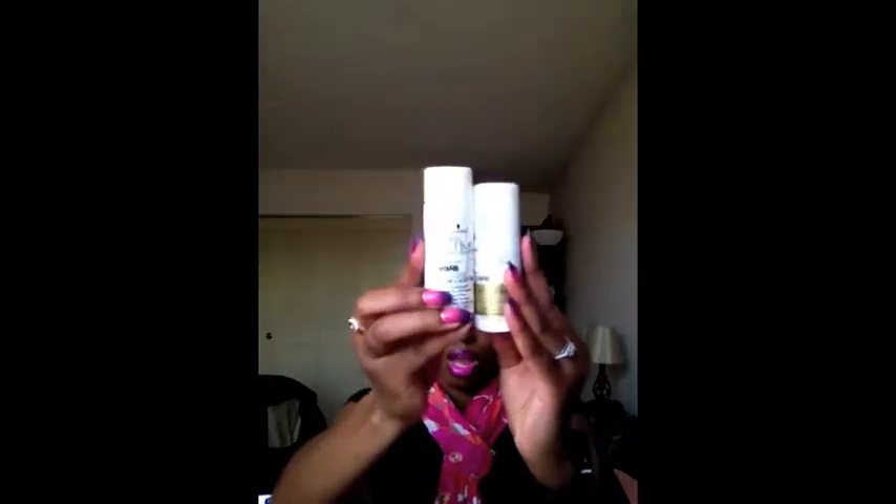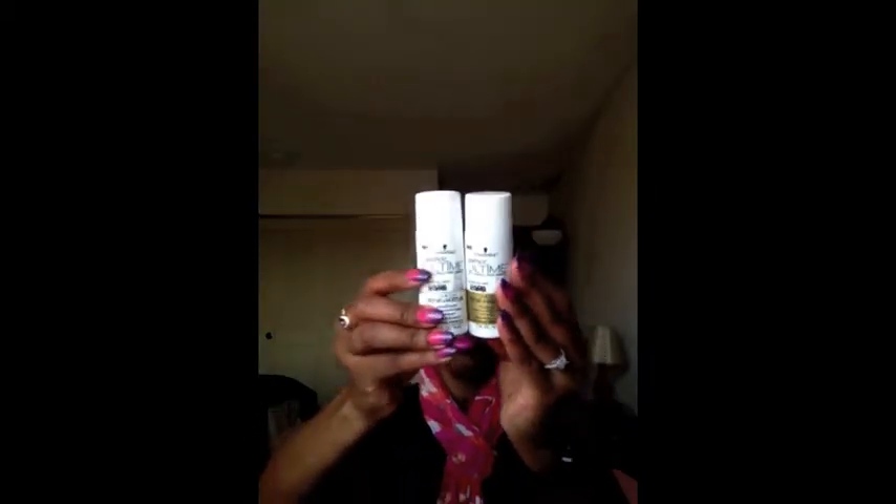The first things I have are a shampoo and conditioner from Essence Ultimate — it looks like that. Another thing I have is a Lady Gaga perfume, which is nice. Another thing in the box is a facial cleanser from Neutrogena.